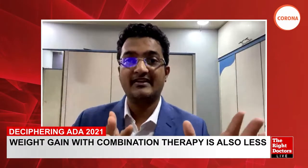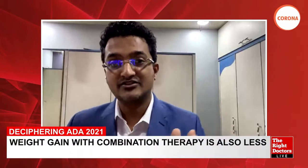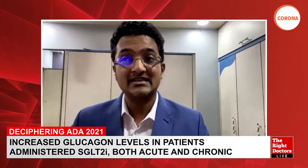Regarding TZDs, DeFronzo says pioglitazone is cost-effective and also cardioprotective in type 2 diabetes. Beyond the six pathophysiologic defects addressed by GLP1-RAs, pioglitazone also addresses fat-related cardiovascular protection. He concludes that triple therapy with an SGLT2 inhibitor, GLP1-RA, and pioglitazone will optimally achieve glycemic control, prevent microvascular disease, and help in prevention and treatment of cardiovascular as well as renal complications.